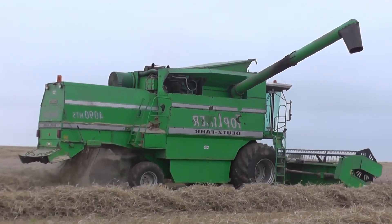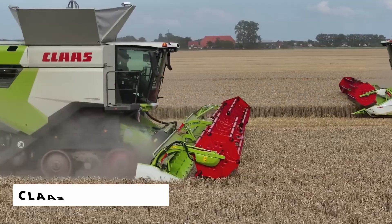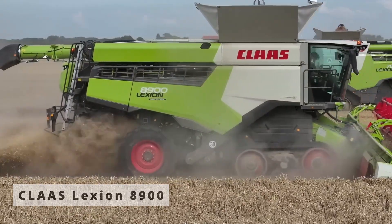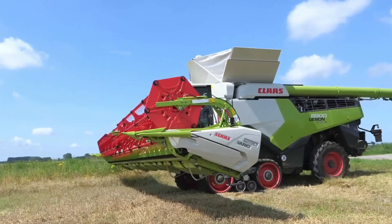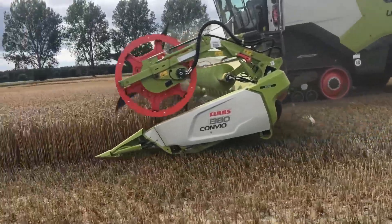In the heart of Harsewinkel, Germany, there's a factory where farming meets aerospace engineering. That's where the Claas Lexion 8900 was born — the titan of Harsewinkel — a machine that doesn't just harvest crops, it masters them. Built to handle the largest operations in Europe, the 8900 is the flagship of Claas' lineup.